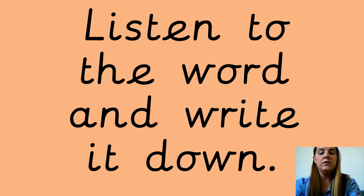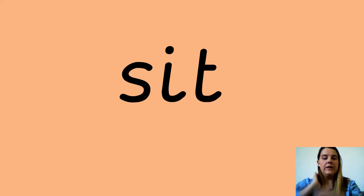The first word I want you to write down is sit. Sit. S-I-T. Sit. Write down the word. And this is what it looks like. Well done if you've managed to write that correctly.